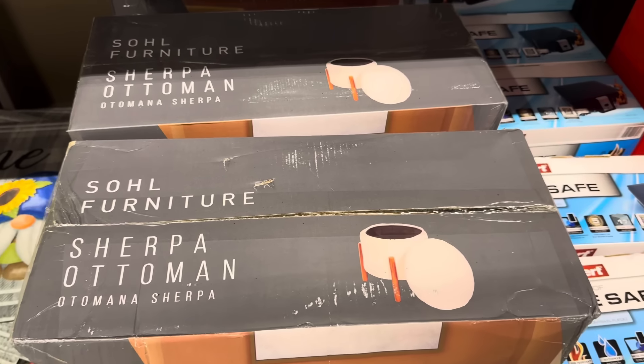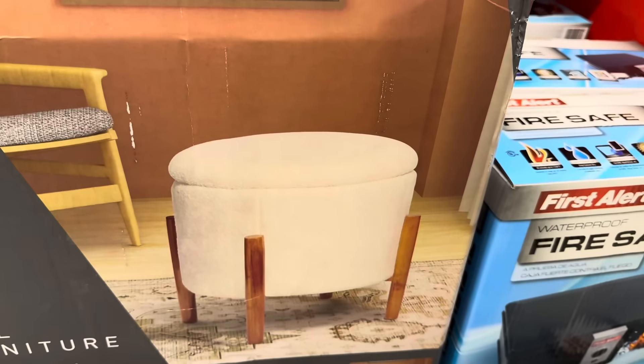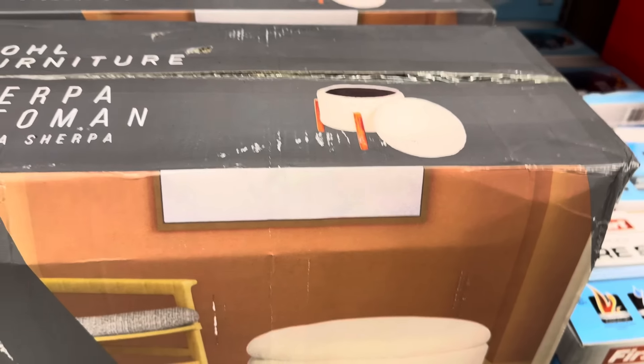The lovely Sherpa Ottoman — isn't she pretty? And it has storage in it! This one is 21 inches long by 21 inches wide by 18.5 inches high. $34.95.